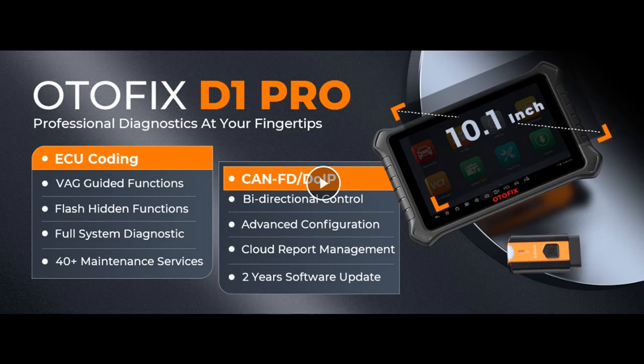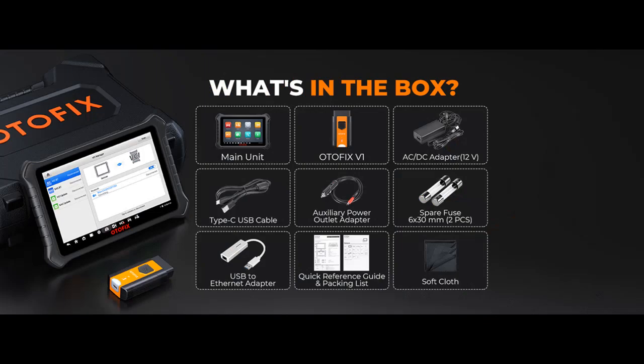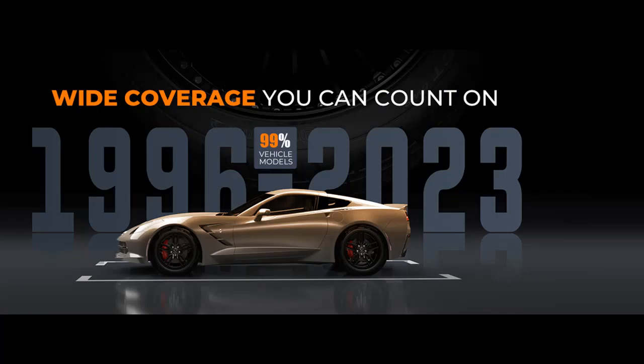Discover the power of Autofix D1 Pro — your vehicle diagnostic revolution starts here. The Autofix D1 Pro is not just an upgrade, it's a revolution in vehicle diagnostics. With its advanced features, impressive hardware, and wide-ranging capabilities, it's the ultimate tool for both workshops and home technicians. Let's explore what sets this 2023 upgrade apart and how it can transform your vehicle services.